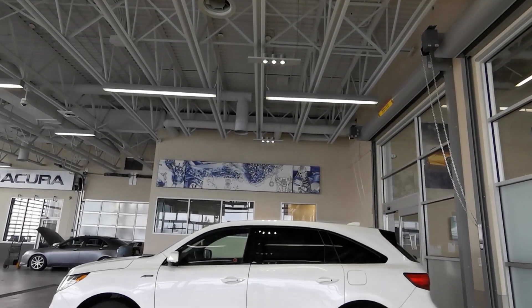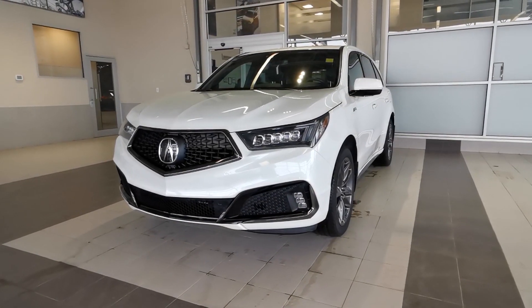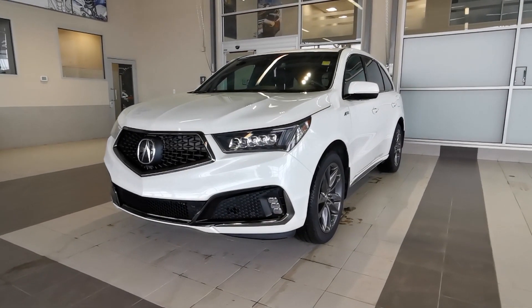This 2019 Acura MDX is fresh to the lot with very low kilometers. It's white on black, seats 7, and is the stylish A-Spec level.